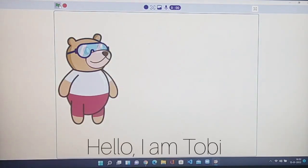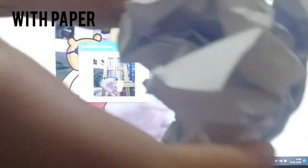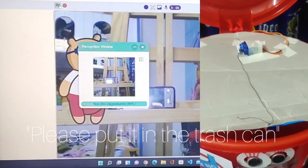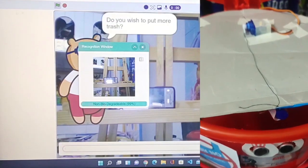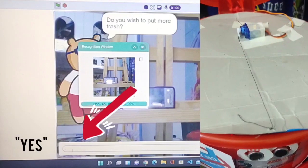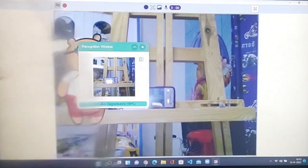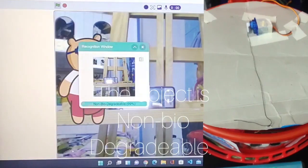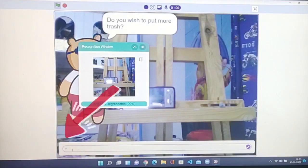Hello, I am Toby. The object is biodegradable — please put it in the trash can. The object is non-biodegradable. The servo does a move showing that it only accepts biodegradable items.